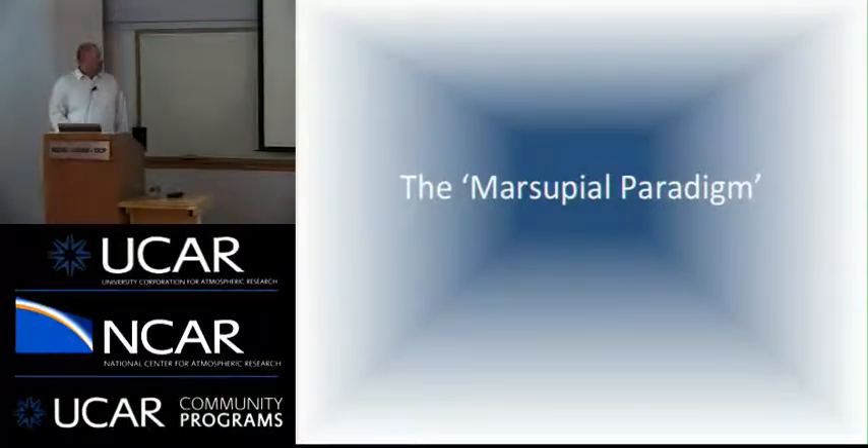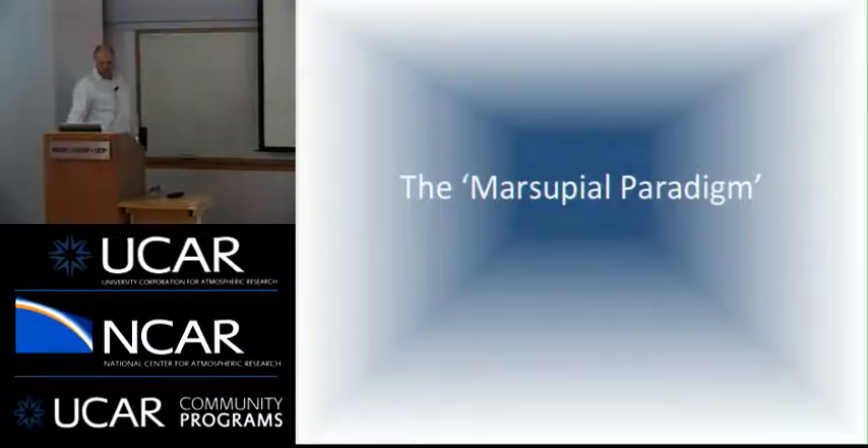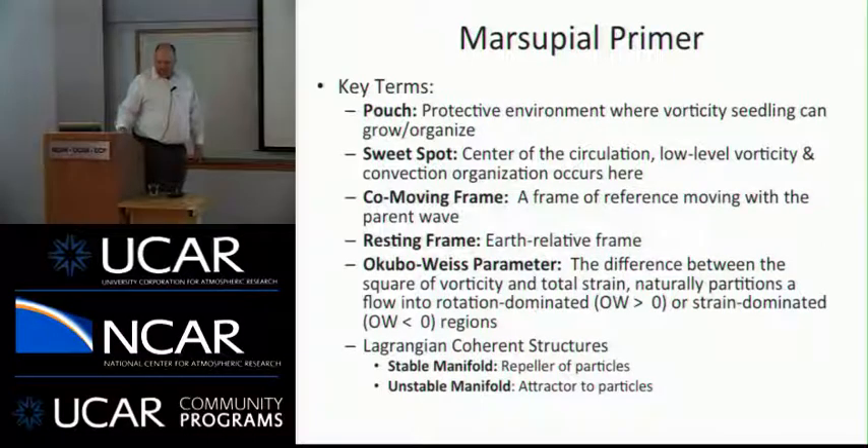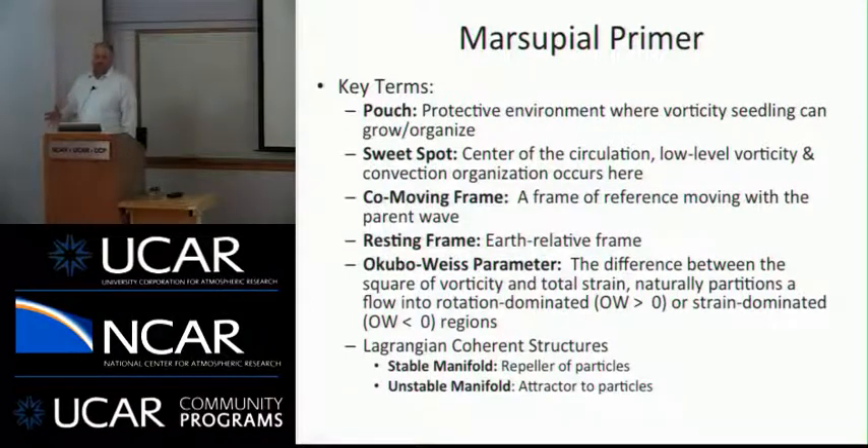The theory we're going to go over today is often affectionately referred to as the marsupial paradigm. This term was coined by my advisor, Mike Montgomery, because it refers to the wave pouch where the protovortex actually develops. The wave pouch actually protects the seedling vortex as it develops. The pouch, or wave pouch, is a protective environment that protects the seedling vorticity and allows it to grow.